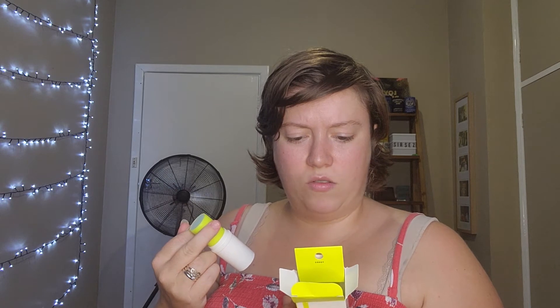This one is intriguing — this is the ELF Active Workout Ready Hydration Stick. Directions: twist up the stick and glide onto skin like the face, hands, or elbows in upward motions, then blend with your finger. It does look nice. I have absolutely no idea what that entails but I will figure it out.